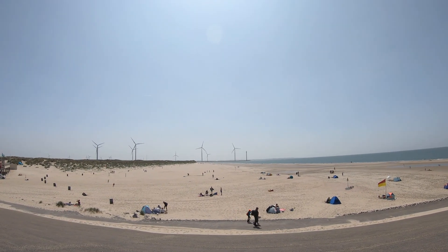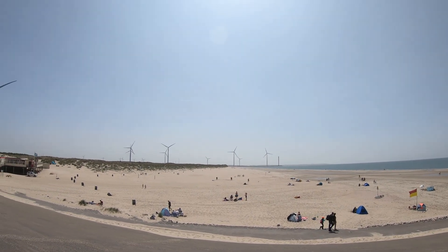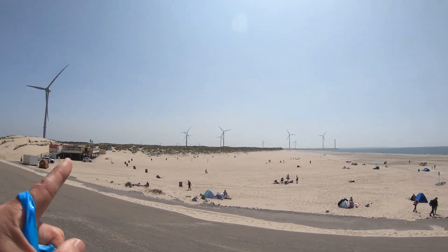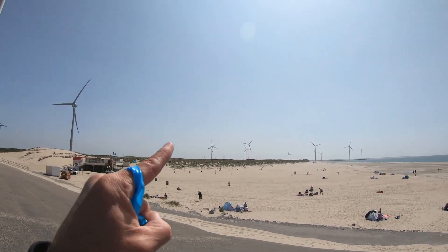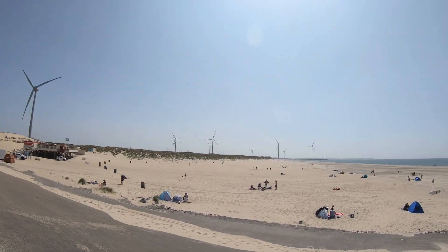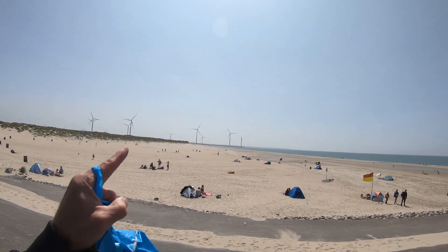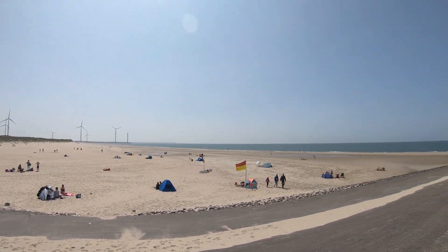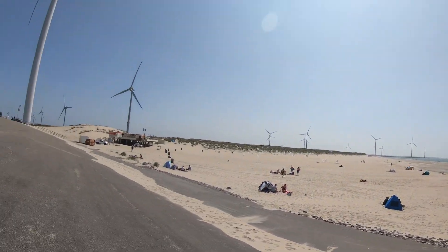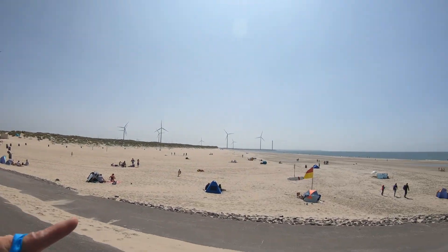I'm going to see if I can find the signs that indicate where the nude beach starts. What I am noticing right now is that there are accessible dunes, so there are definitely some cool spots in there. Also, the entrance to the nude beach should be at beach entrance 84, which can only be reached by bicycle, because we parked our car here — it is a dead end.